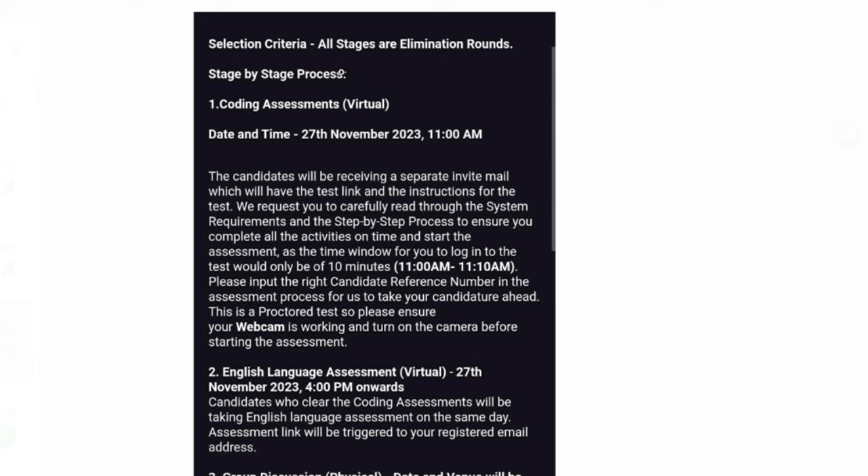Let's move on and check the details. First, the selection criteria: all stages are elimination rounds. There are going to be four stages in this hiring process. If you clear one stage, you go to the next round. If you do not clear a stage, your candidature will be cancelled.